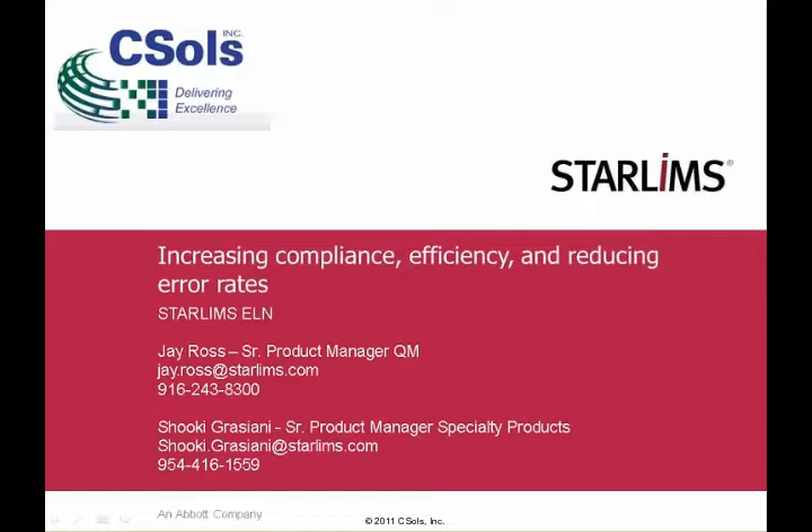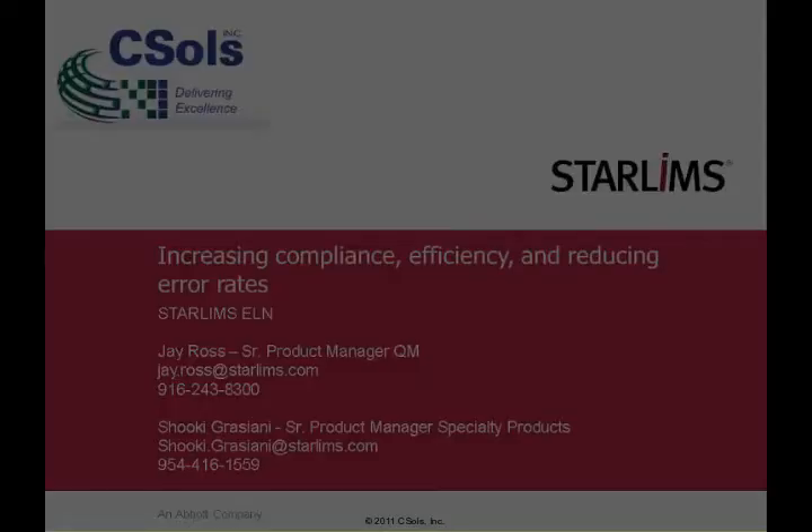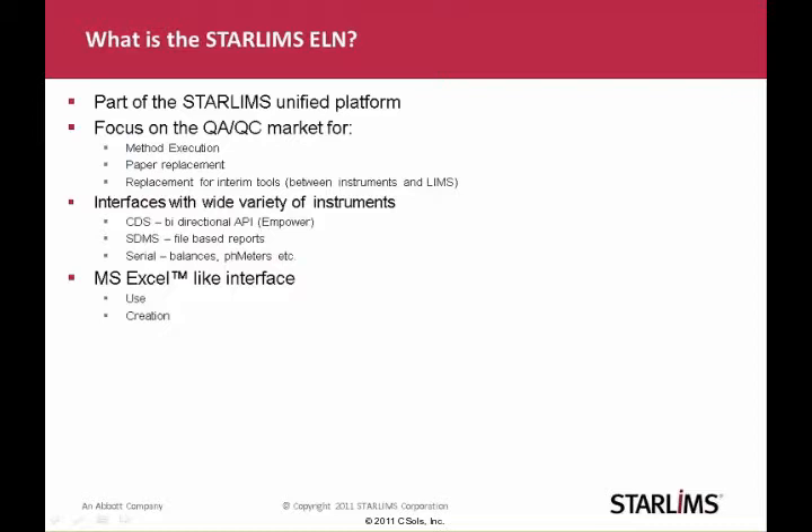Before I jump in and talk about how the STAR-LIMS SDMS can help you increase efficiency, increase compliance, and reduce error rates, I just want to give you a brief idea of what it is. STAR-LIMS ELN is part of the STAR-LIMS Unified Platform — that basically means it's built, maintained, and shipped as part of our single product from STAR-LIMS. It is focused on the QA/QC market for method execution, paper replacement, and replacement of interim tools like Microsoft Excel and Access. It has an interface with a variety of instruments. We interface with a variety of CDS systems from Empower to DianX and OpenLab, and it also has interfacing via our SDMS system to support advanced file-based parsing of data. And of course, we can integrate with serial-based devices.